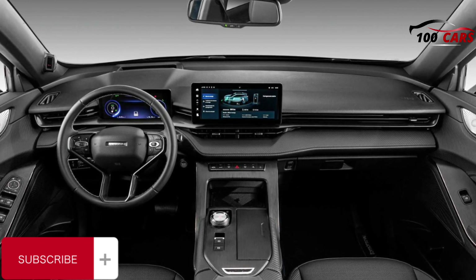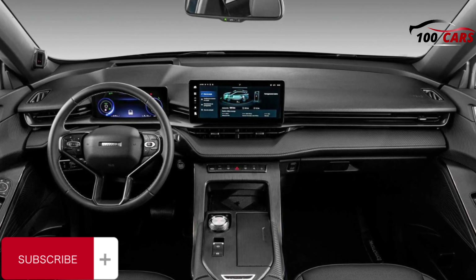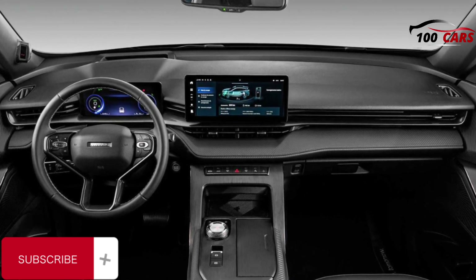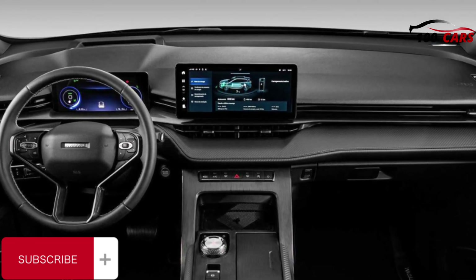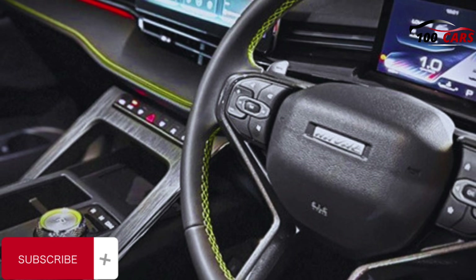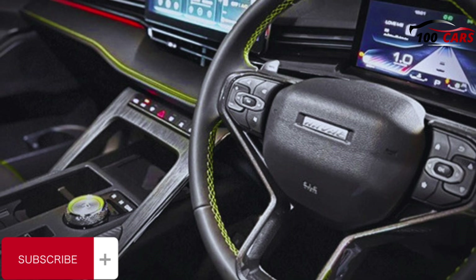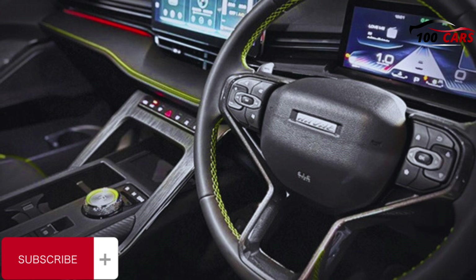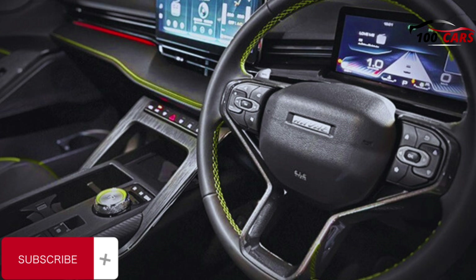Boot space, however, is limited compared to the standard H6. The GT is said to have 392 litres of cargo capacity, meaning the boot is around 208 litres less — or 53% smaller — than the H6 SUV. You can still fit a pram and a couple of shopping bags in the back, or a week's luggage for a couple, yet it's not the most practical vehicle if you tend to load a lot into the boot. There is a space-saver spare wheel under the boot floor.